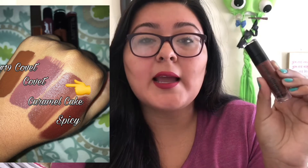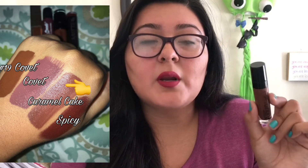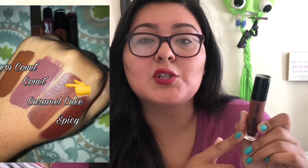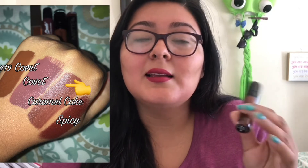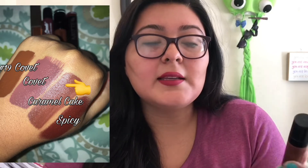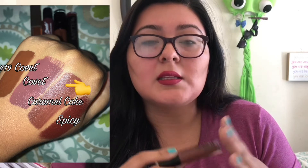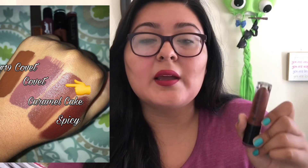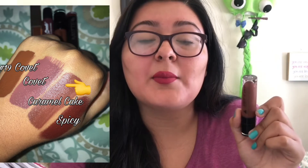Next we're talking about this Wet n Wild Liquid Katsu in Caramel Cake. These retail for $4.99 wherever you buy them. These are just beautiful — like my favorite drugstore liquid lipstick formula, at least they were. This one I wear all the time. It's like a brown, and whenever I do any kind of everyday eye look and put this on with a brown liner it's just so beautiful. The only thing I noticed is that it does accentuate the lines on my lips, so if you don't like that I wouldn't recommend it, but it's such a beautiful shade and they offer a wide variety of shades.